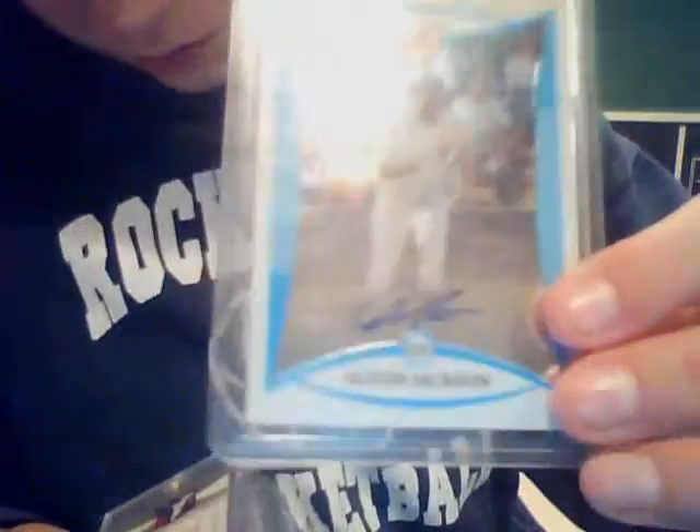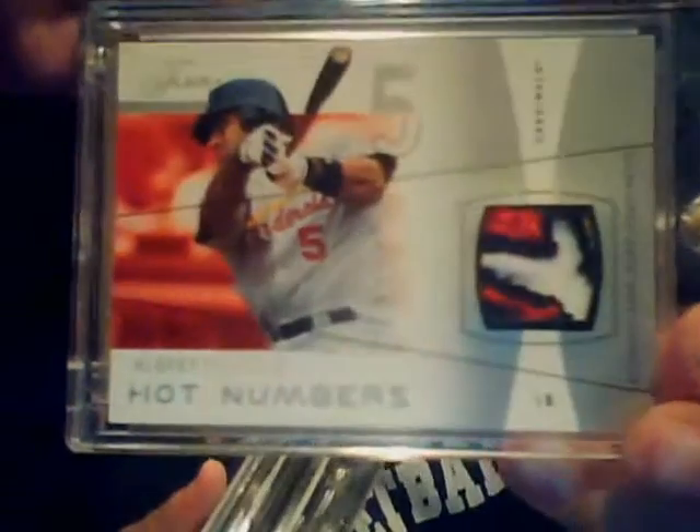Let's do baseball because it's the shortest. We have a Justin Warno Auto, Austin Jackson Auto, this sick five-color tons-of-break patch of Albert Pujols, and a Tim Lincecum rookie autograph.